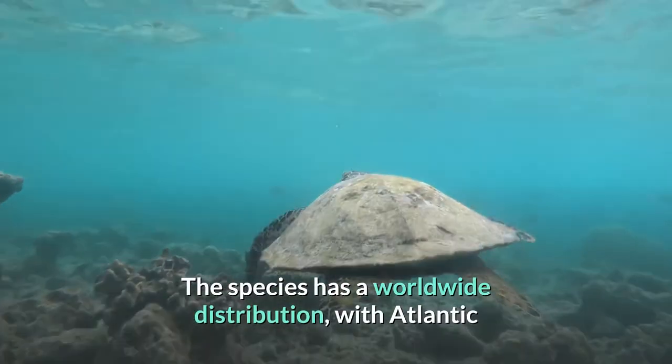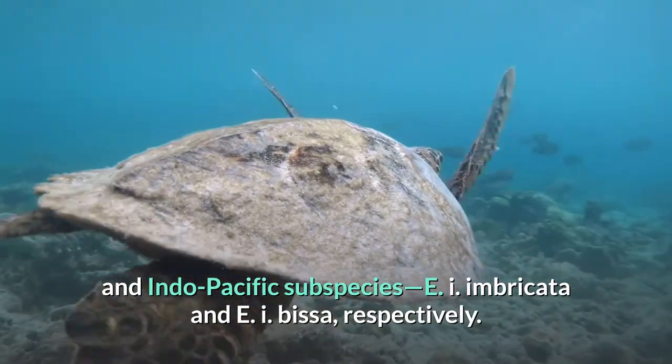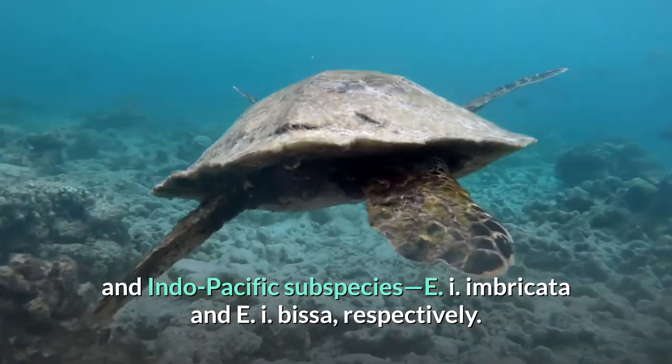The species has a worldwide distribution, with Atlantic and Indo-Pacific subspecies, E. i. imbricata and E. i. bissa, respectively.